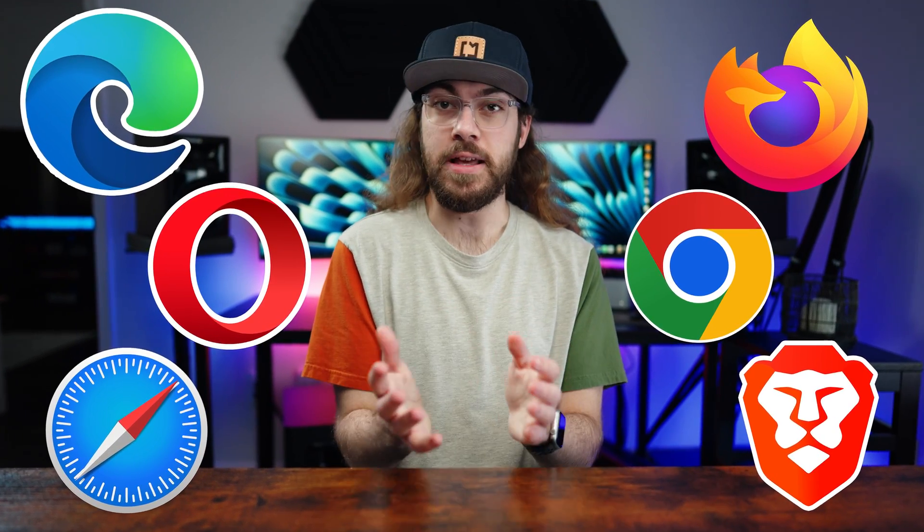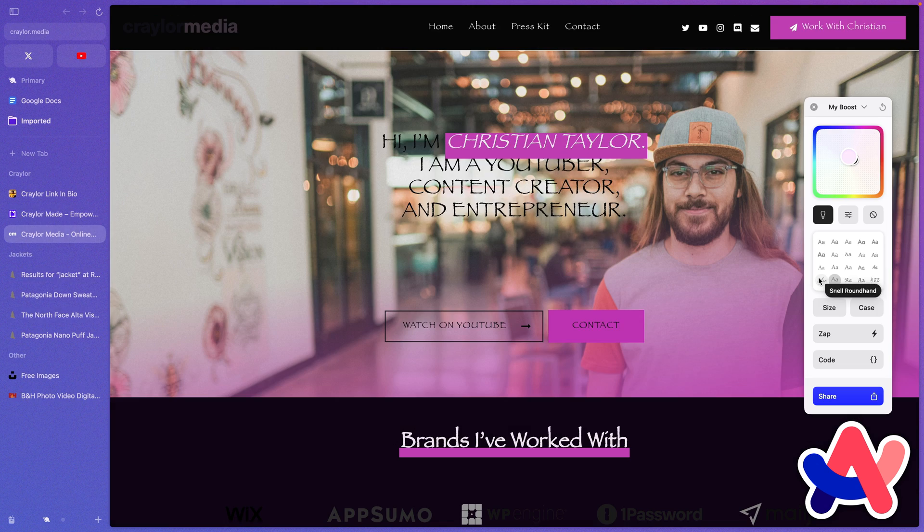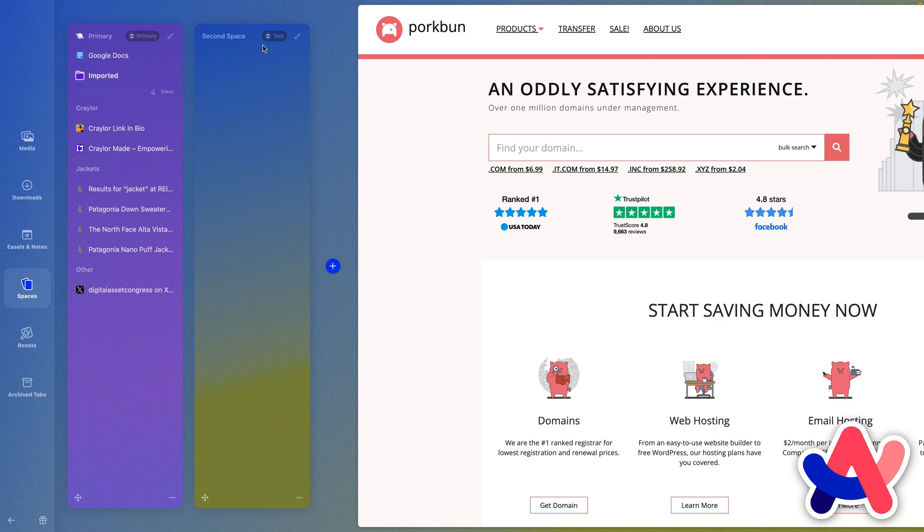I've compared a lot of web browsers over the years, but Arc Browser is the most unique one I've ever tested. In every way, Arc Browser has reinvented the wheel of the browser experience.